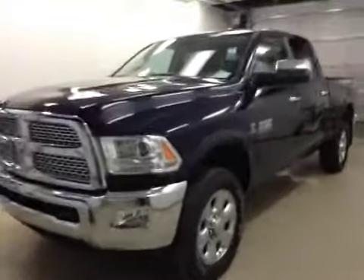This is stock number A41880, a 2014 Dodge Ram 3500 Laramie, crew cab, four-wheel drive. Exterior color is true blue.